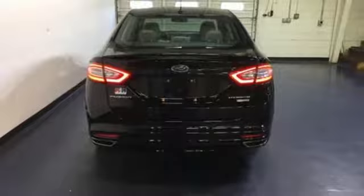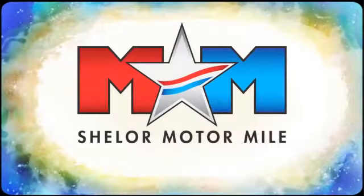There's even more to see in person. Take it for a test drive today. So come visit us on the Motor Mile, where you're always a name and never a number.